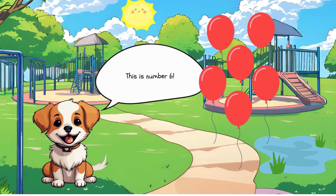This is number 6. We have 6 balloons. Let's count together. 1, 2, 3, 4, 5, 6.